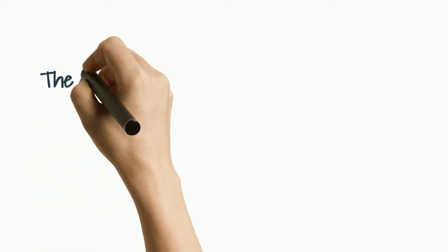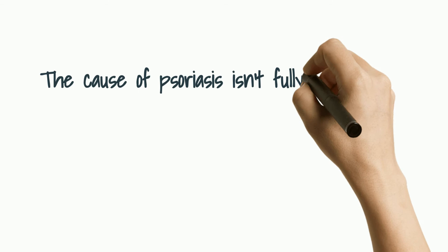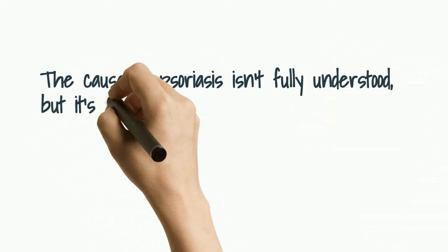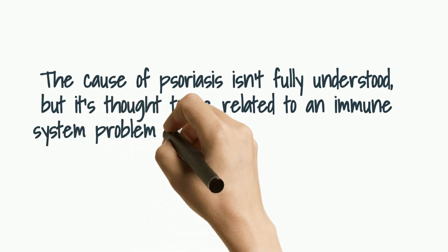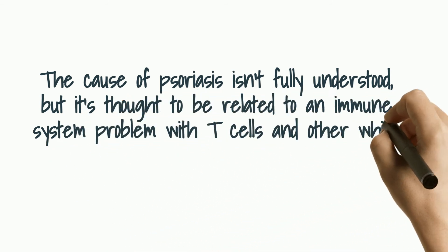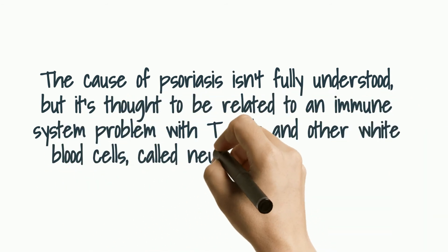So what causes psoriasis? The cause of psoriasis isn't fully understood, but it's thought to be related to an immune system problem with T cells and other white blood cells called neutrophils in your body.